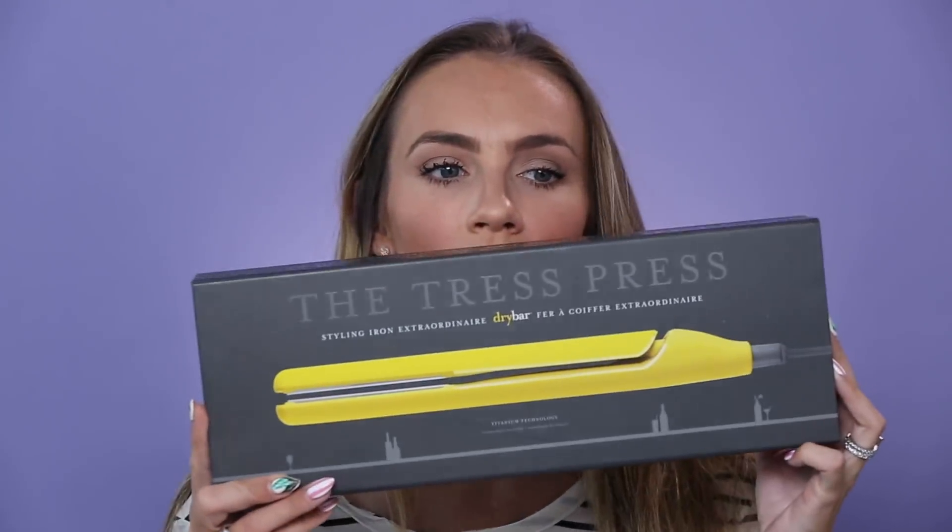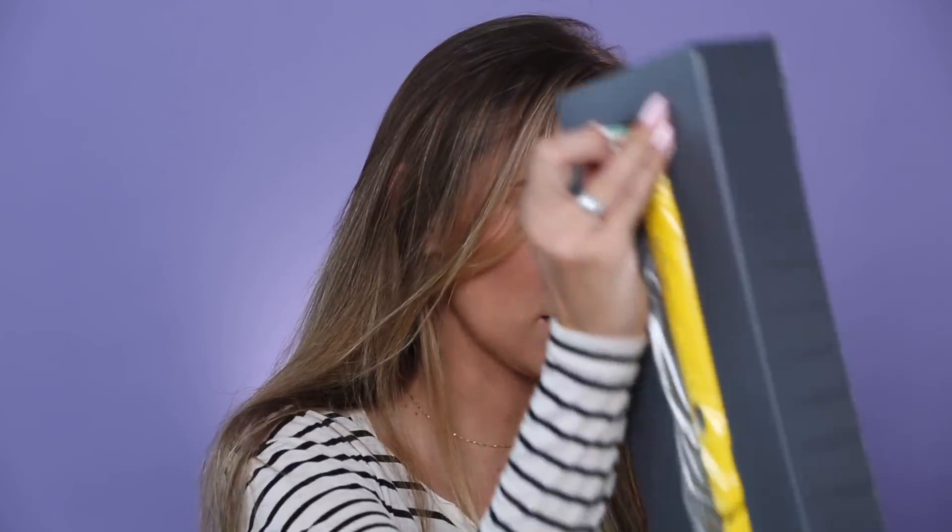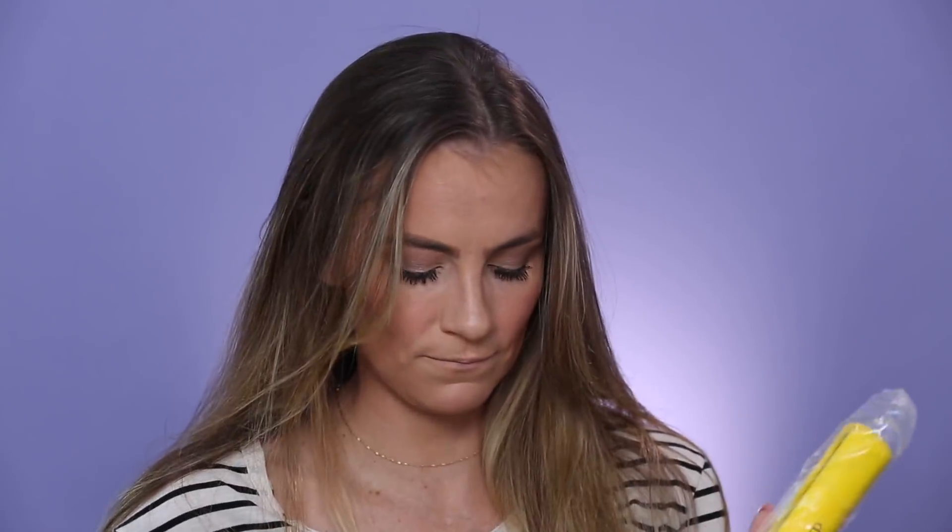Next I'm going to try the Drybar Tress Press — this is a straightening iron. I am a huge fan of Drybar. I've shown you guys a lot on my Insta Stories; I use their curling wand pretty much exclusively lately. I really love the way it makes my hair look and feel, so I'm excited to give this one a try. It's the ceramic type, which is good for doing curls because it heats all the way through.